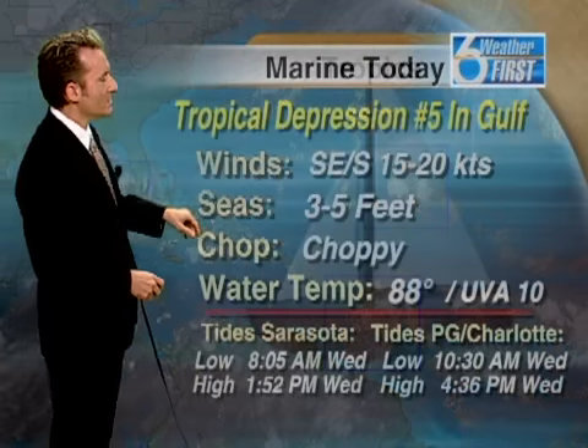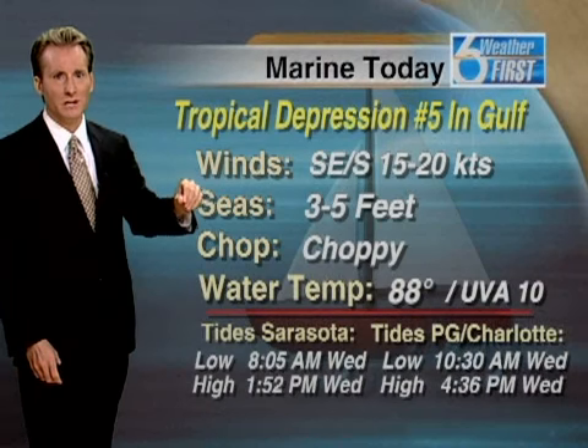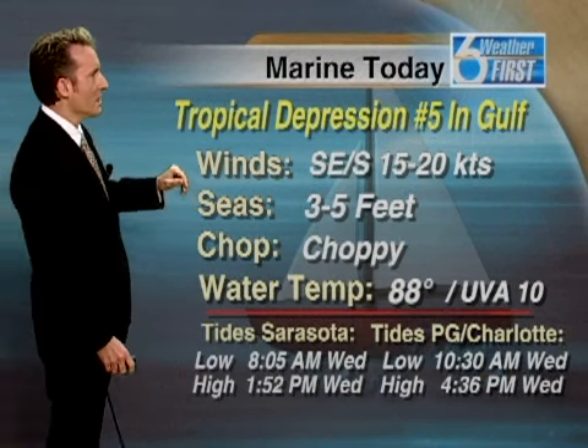Another area of disturbed weather in the central Atlantic could possibly form into something, but that's looking to track to the north and northwest. There's also another disturbance in the eastern Caribbean that we'll keep our eyes on.